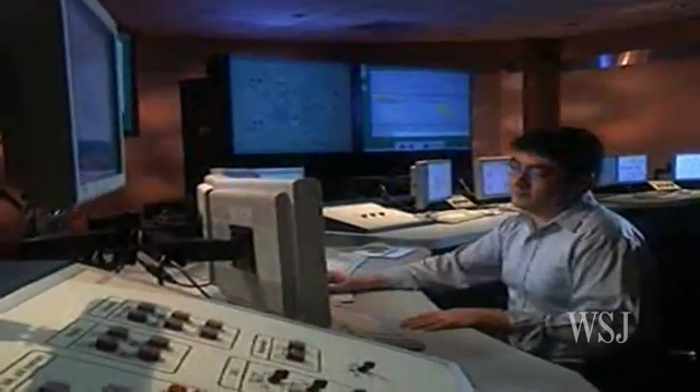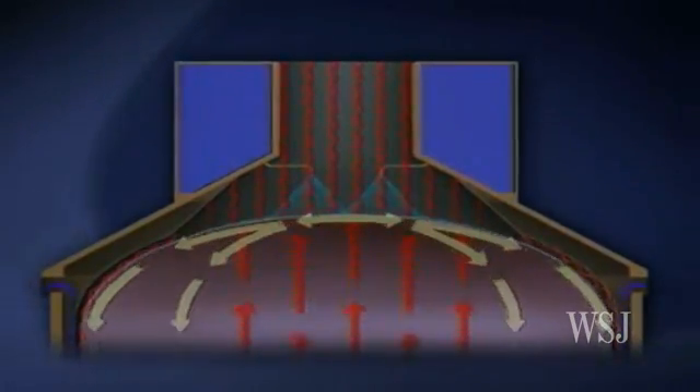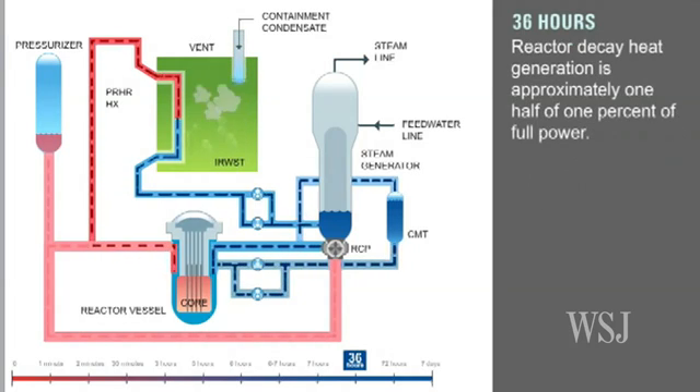For example, large reservoirs of water are stored above the reactor, and gravity pulls the water down to the reactor core if needed. Existing reactors rely more heavily on electrically driven pumps and valves to maintain proper fluid levels and temperature settings.